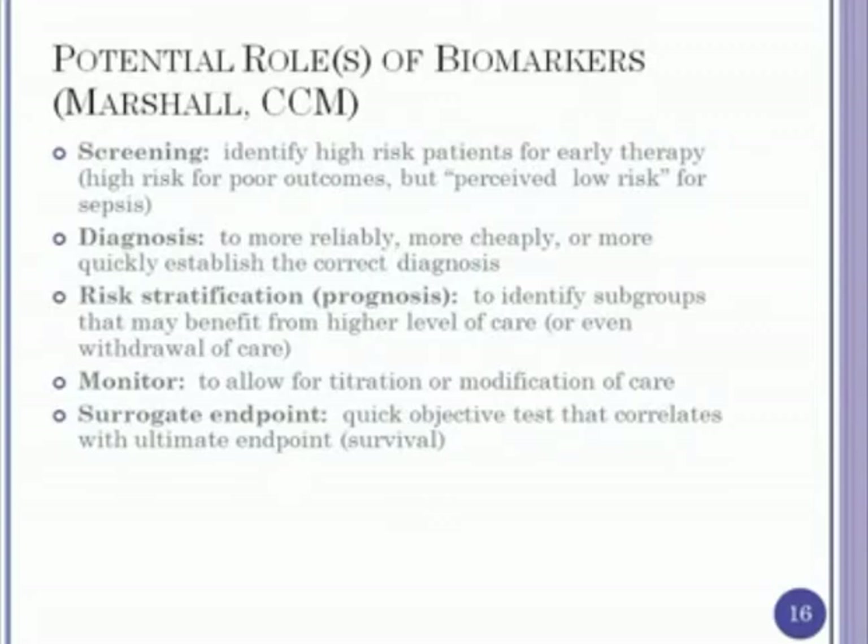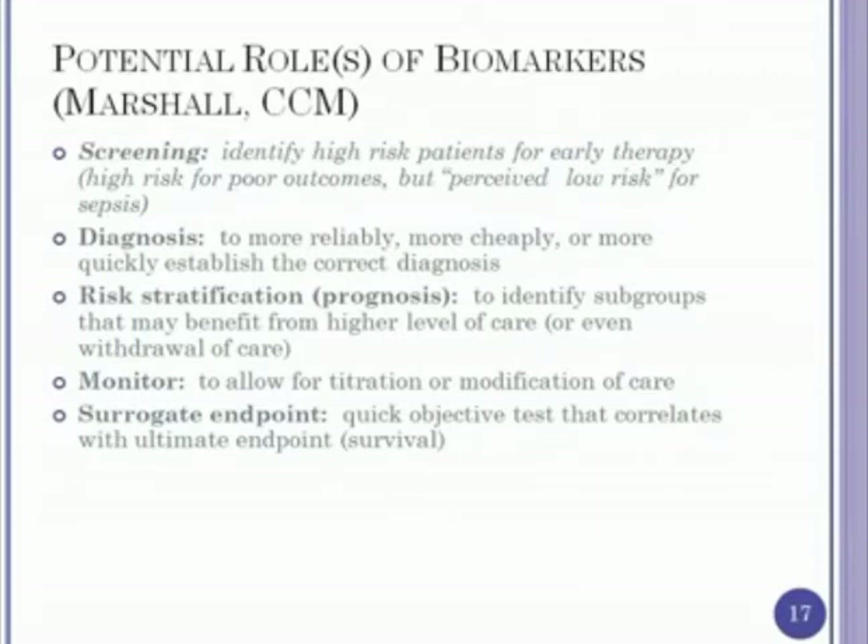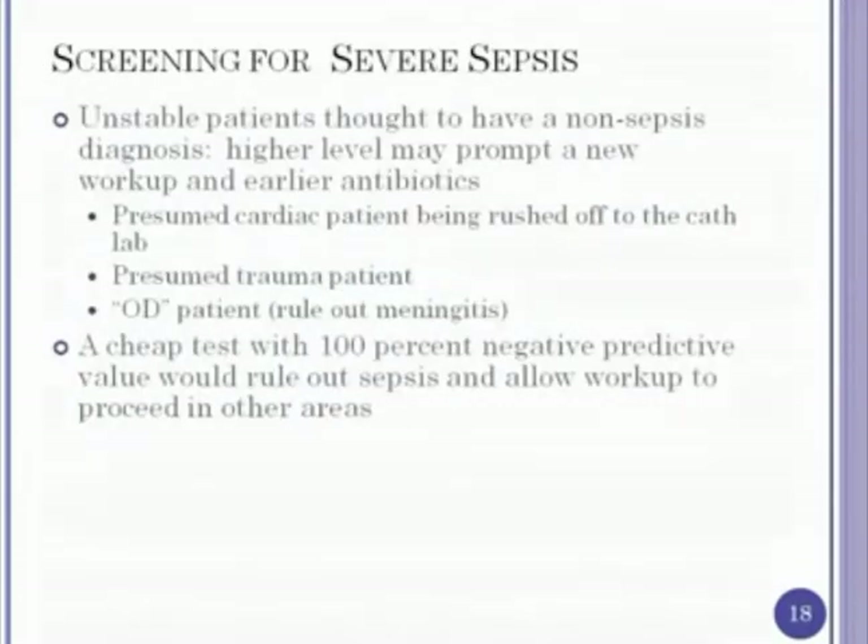In the article by John Marshall, they described five different areas for the potential use of biomarkers, and procalcitonin may fit in any or all of these. The first is screening: identifying high-risk patients for early therapy who are perceived as low risk for sepsis. These are patients who are relatively sick and high-risk for poor outcomes, but whose primary diagnosis is thought to be something else. We get one or two of these a month — a patient comes in unstable, thought to be a cardiac patient with a left bundle branch block. They get rushed to the cath lab, the coronaries are clean, and it turns out they have sepsis. Now we're three to four hours behind in initiating therapy.